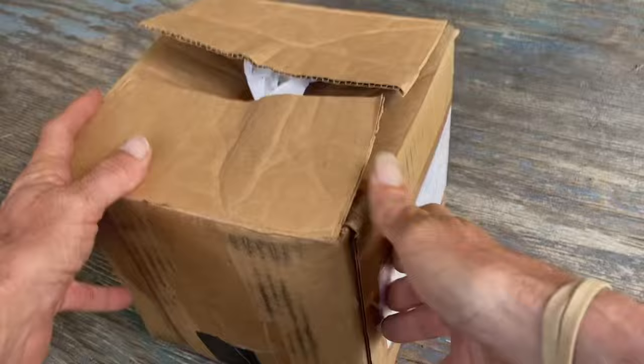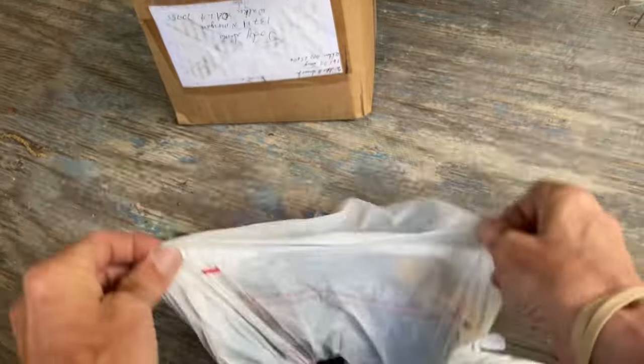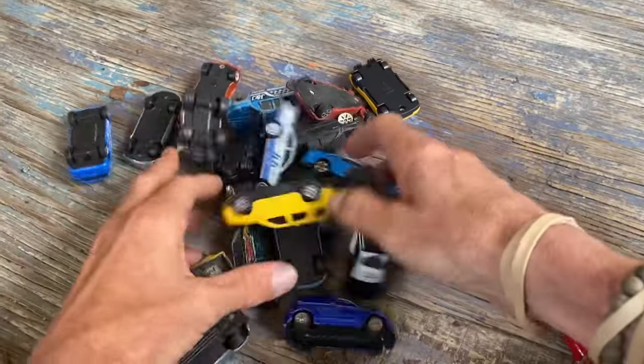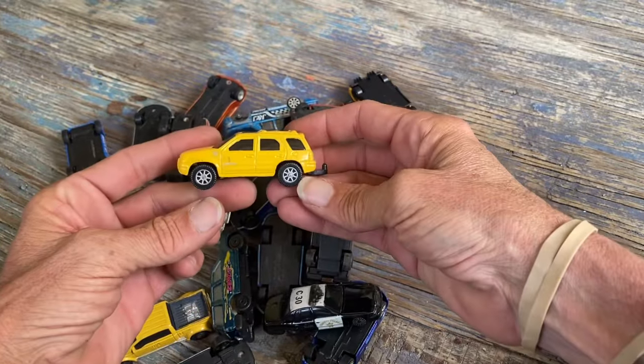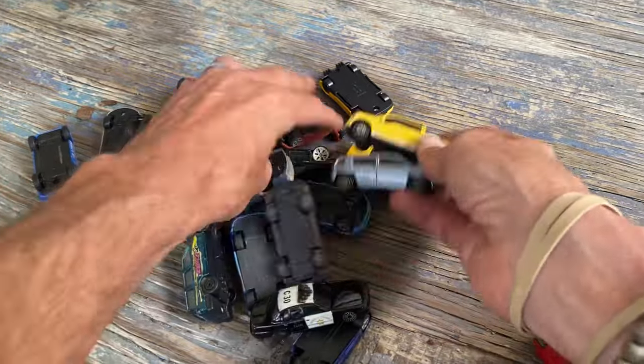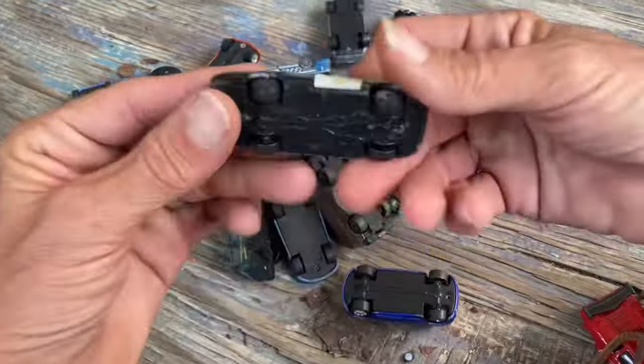Onward to more cars — here's a box of loosies I've accumulated over the year. People sent me stuff. We're gonna use these for some customs and scenery as well — steal some wheels, make some wreck piles, you know, various scenery things.